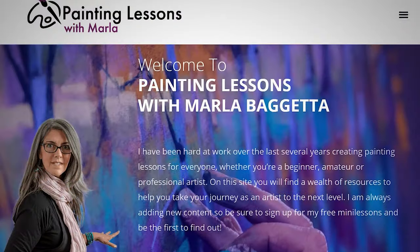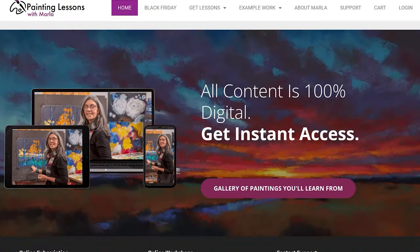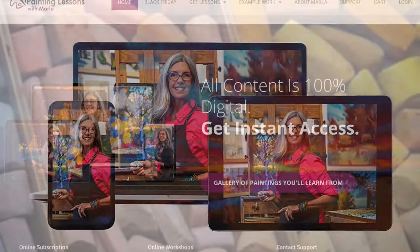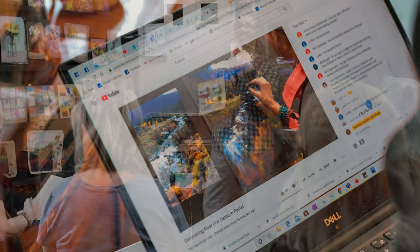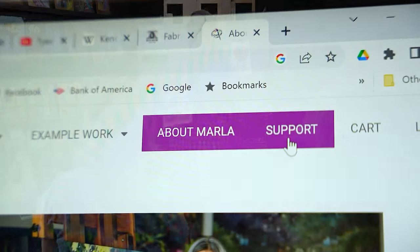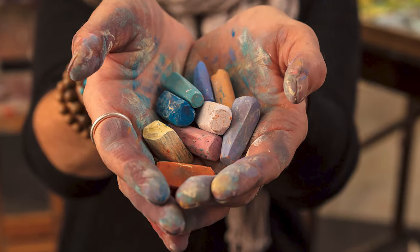With lifetime access to all the content, learn at your own rhythm from any corner of your home on any device. We promise an unparalleled online experience with high quality videos, expert instruction, and unwavering support. So why wait? Dive into the enchanting world of flower bouquets in pastel with me.